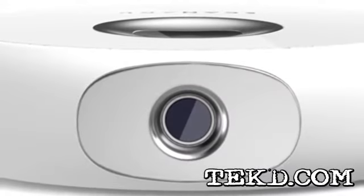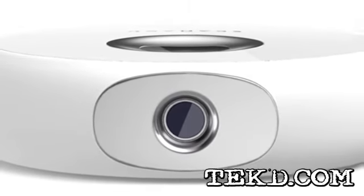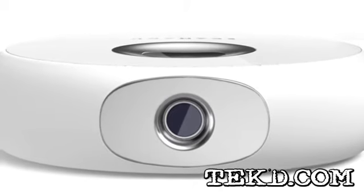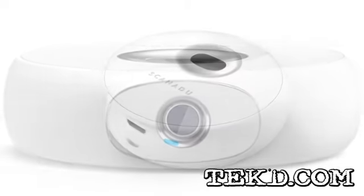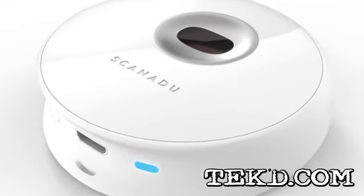The Scanadu Scout is being developed as an entrant in the Qualcomm Tricorder X-Prize competition, a $10 million global competition to build the world's first working Tricorder. The Scout works by pressing the device to the forehead and holding it there for 10 seconds.